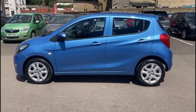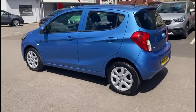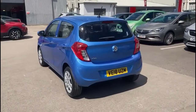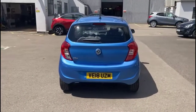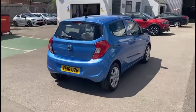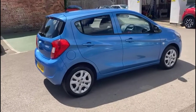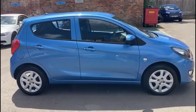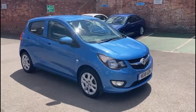This vehicle comes with many features including 15 inch alloy wheels, rear spoiler with integrated LED brake lights and rear fog lights, colour coded door handles plus colour coded mirrors. At the front of the vehicle you'll find halogen headlights with daytime running lights and front fog lights.